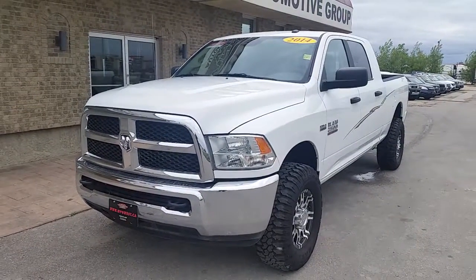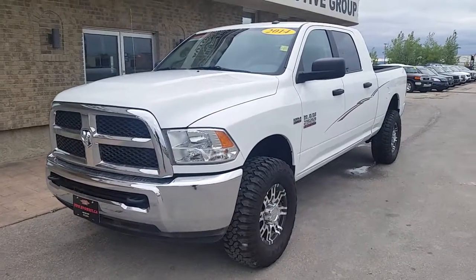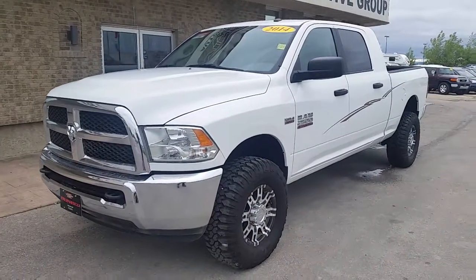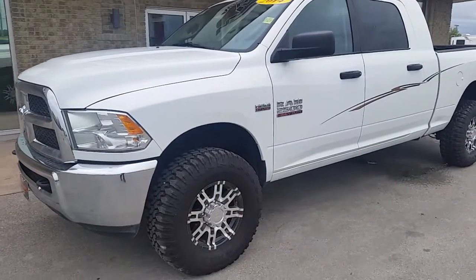Hello again everybody, Brogan McDougall, Country Connection here at Winnipeg West. Today I have a 2014 Ram 2500 paired up with one of Ward's top 10 best engines year after year — that's a 5.7 liter Hemi.